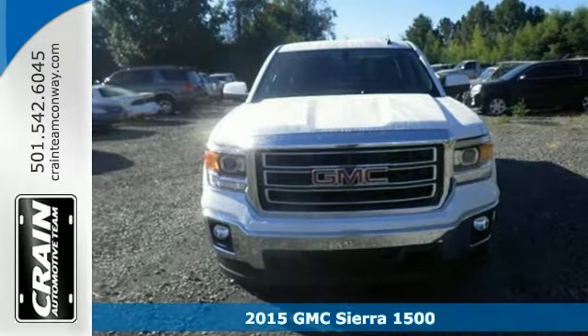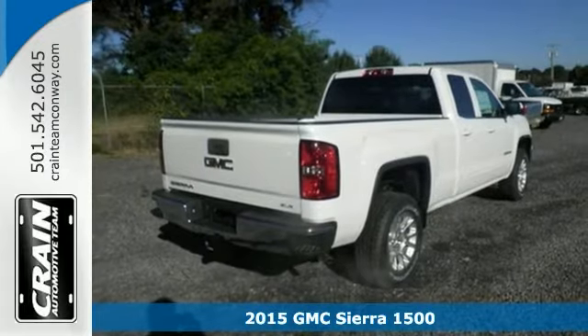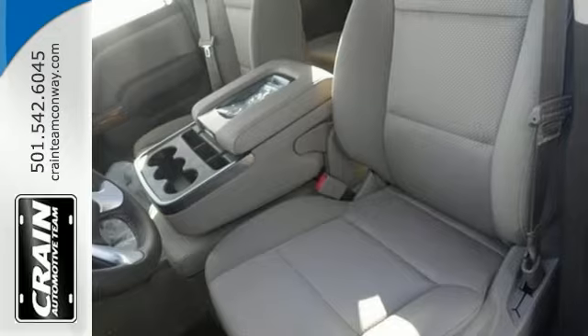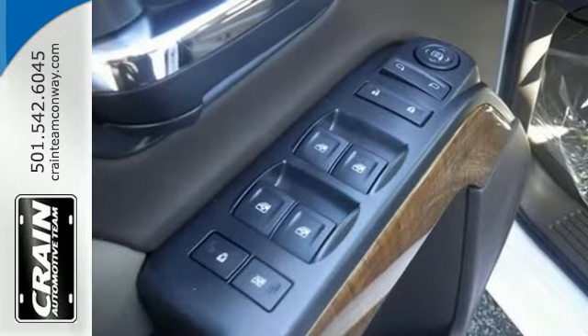It's a 2015 GMC Sierra 1500. Comfort, convenience, power and performance. For most trucks, this is the ideal choice. For this truck, it's an undeniable reality.